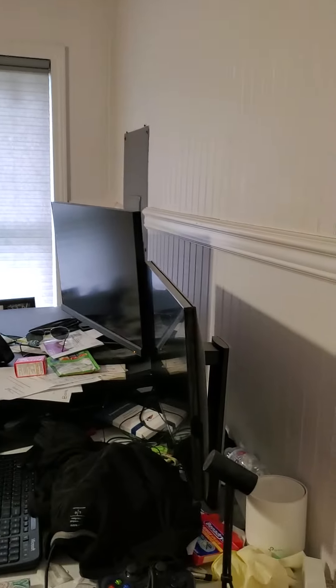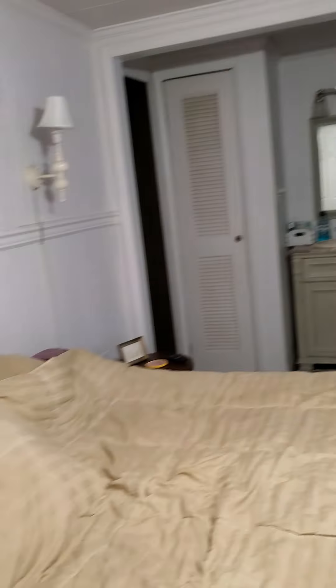Bedroom, bedroom — this looks to be the master. Big closet space, and there's a nice little linen closet here as well.